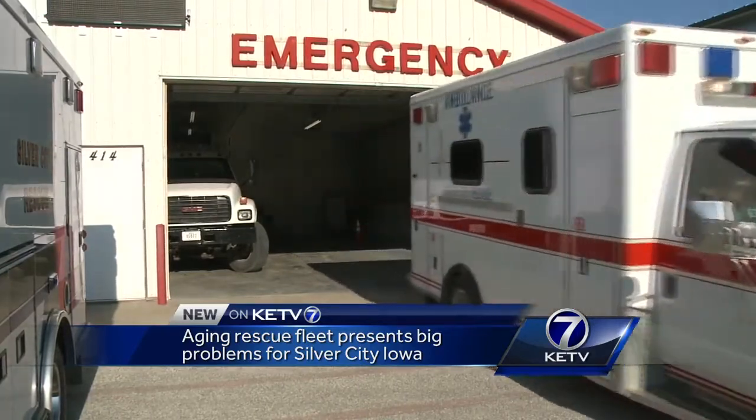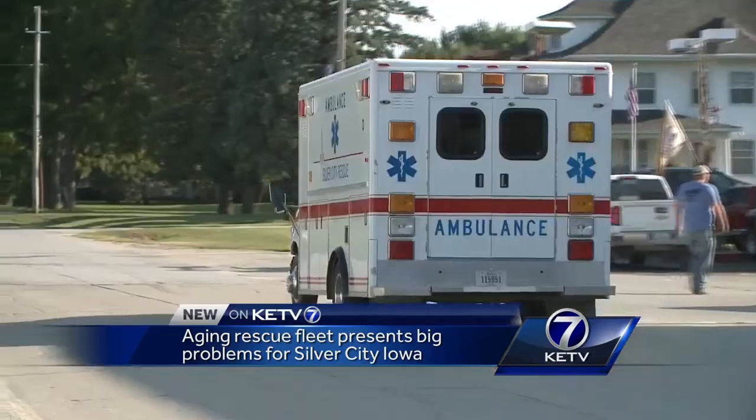In Silver City, Iowa, there's no shortage of patients. In 2011, we ran 48 calls. Last year we did 110, and this year we're already up to 68.